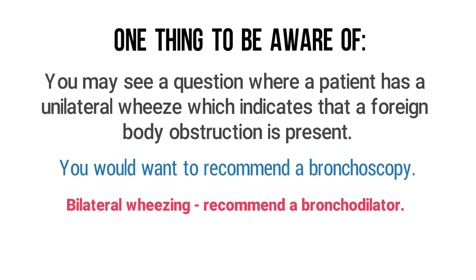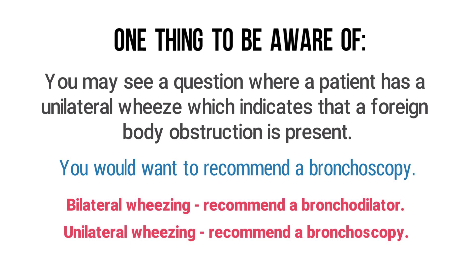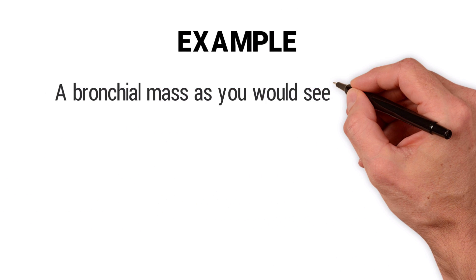For clarification: when there is bilateral wheezing — meaning wheezing is occurring on both sides of the lungs — that's when you would recommend a bronchodilator. On the other hand, if there is unilateral wheezing — meaning wheezing is occurring only on one side of the lungs — this indicates a foreign body obstruction is present, and that's when you would recommend a bronchoscopy.